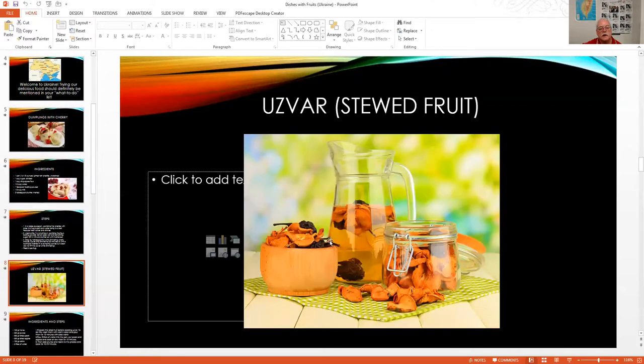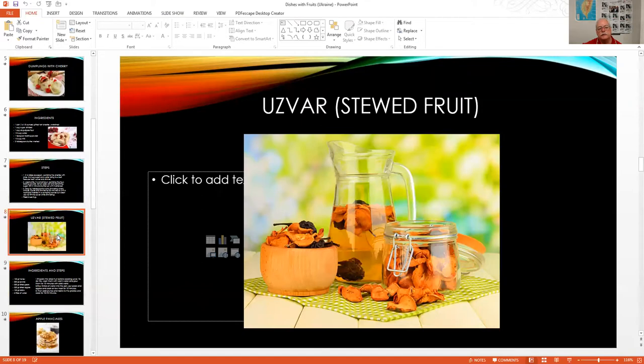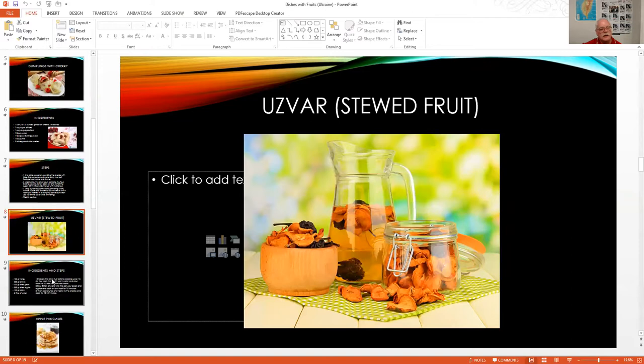Now here's stewed fruit, which is called Uzvar. You take honey, prunes, pears, dried apples, and raisins. Wash the dried fruit with warm water, soak for 10 minutes in cold water. Pour 5 liters of water into the pan, put in the pears and apples and cook at low heat for 15 minutes, then add the prunes and raisins and cook for another 15 minutes.